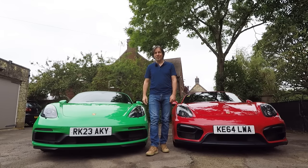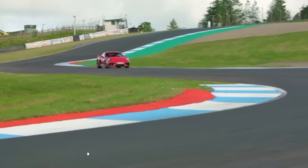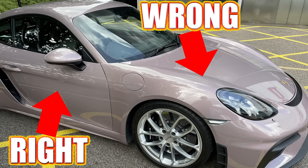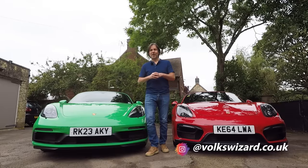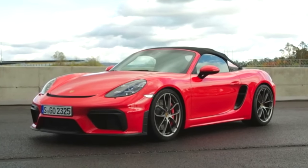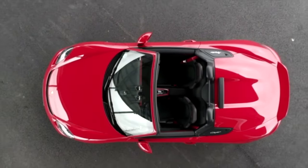Hello and welcome back to the VolksWizard channel. Some of you may know I've been looking to replace my 981 generation Porsche Boxster GTS with my real world dream car, the Porsche 718 Cayman GT4. I did pay a deposit for one but had to reject it, and I'm struggling to find another that meets my requirements.